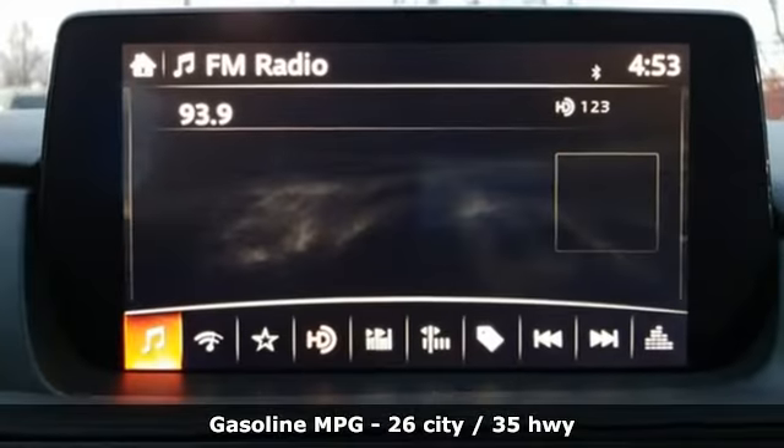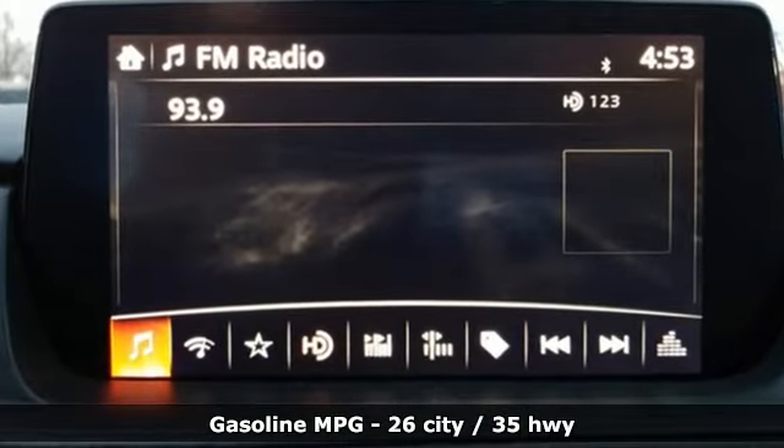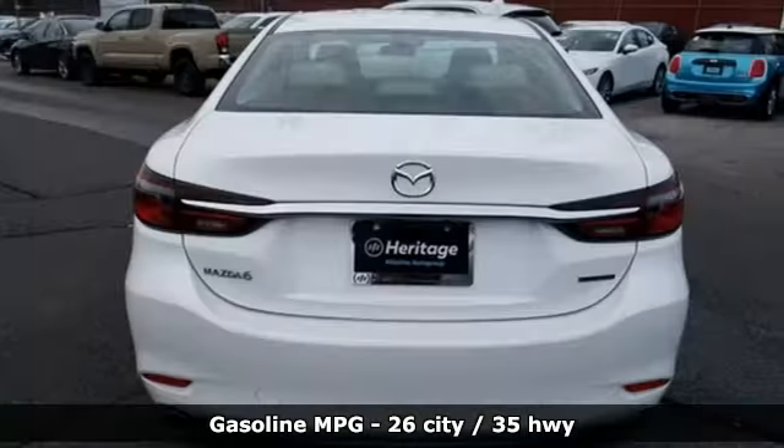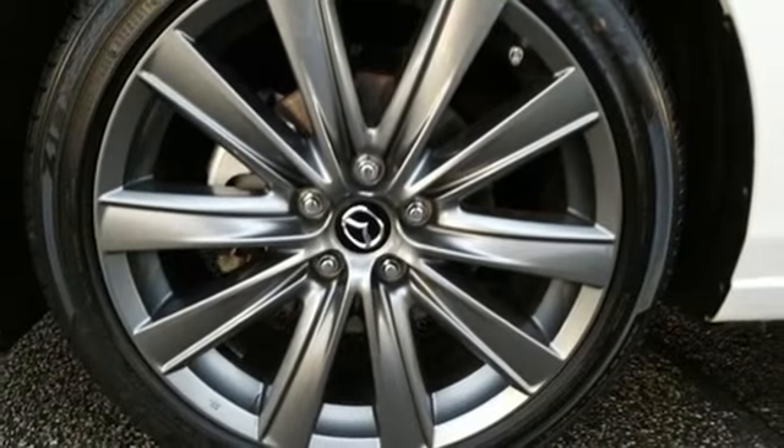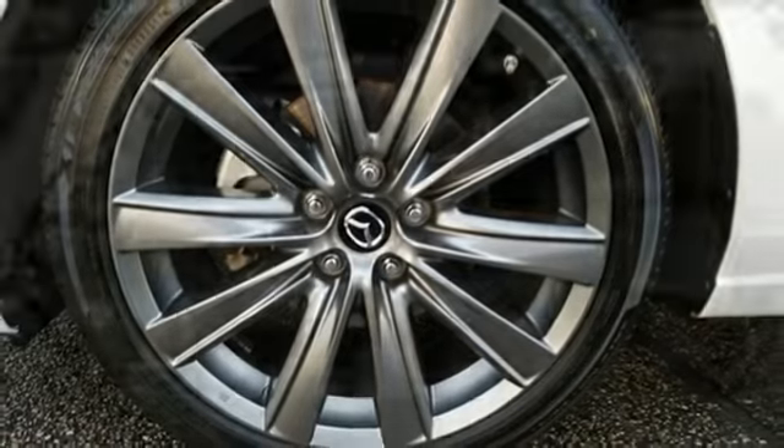Streaming audio, doors and push-button start proximity key, dual-zone climate control, wireless phone connectivity, front heated bucket seats, automatic transmission, power sliding and tilting sunroof.